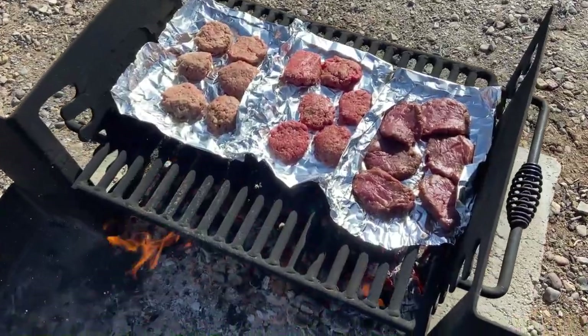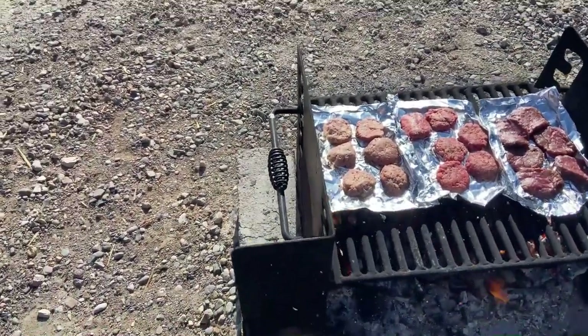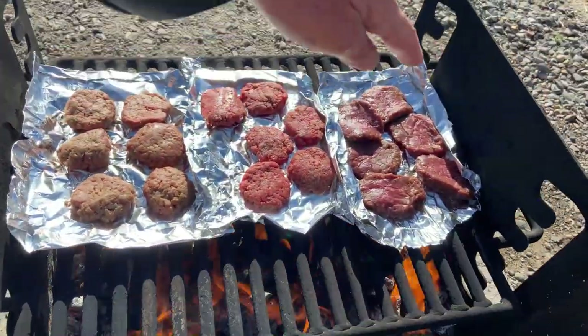We have prepared for the meat challenge. Everything's on the fire. We have number one, number two, number three. We are ready for our meat challenge and we're going to start with number one.